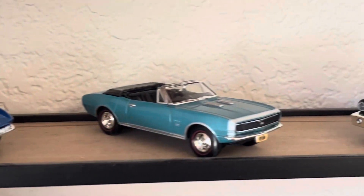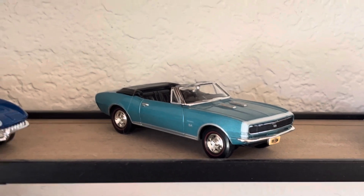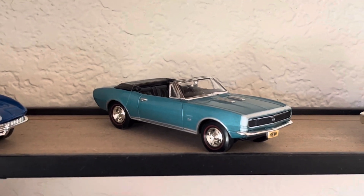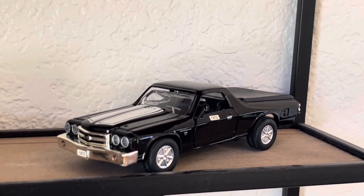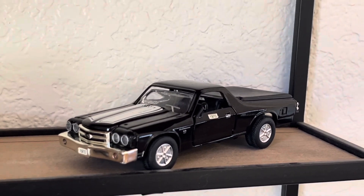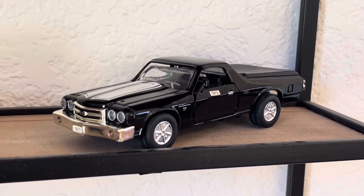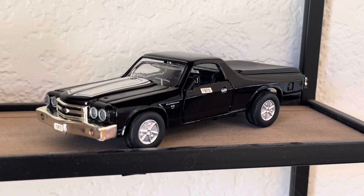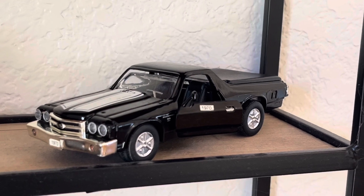Coming on over, we've got a Camaro SS. No idea what year that car is, but nice convertible. Then we've got an El Camino — I think that's a '69 El Camino, but actually it's marked 1970. Why it has 1970 on the door I don't know, but the doors do open and if you can see it, it does have 1970 on there.